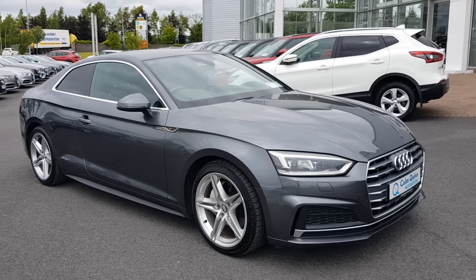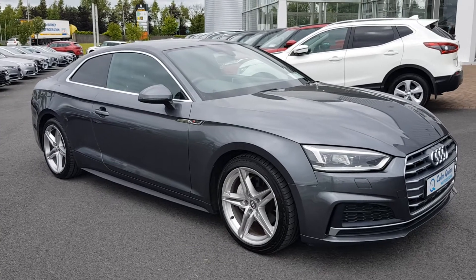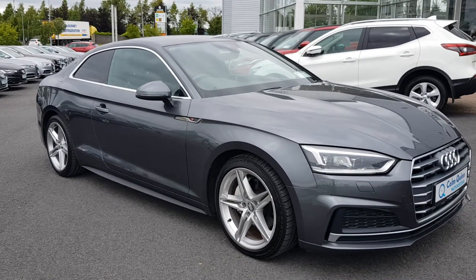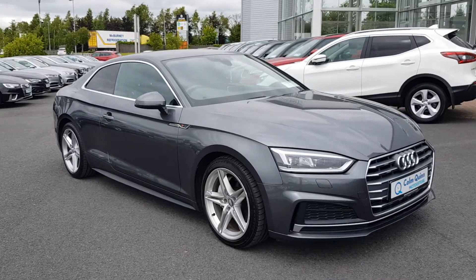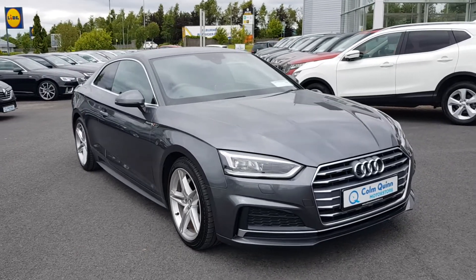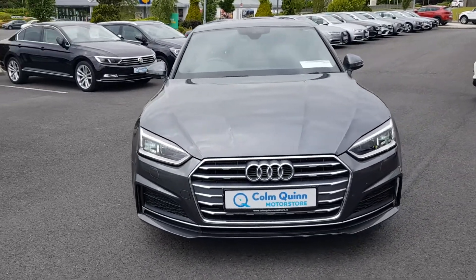How are you doing, it's Conor from Colin Quinn Motor Store in Athlone. Here is a lovely 181 Audi A5 2.0L diesel S Line Coupe, finished in racing grey — a really lovely colour on the A5 that suits the body style and the S Line body kit really nicely.